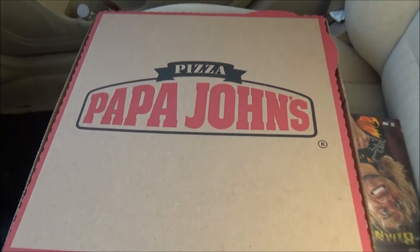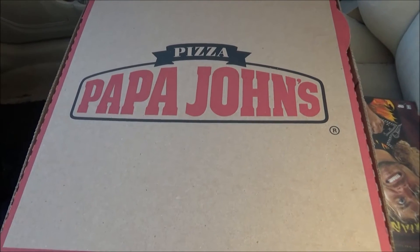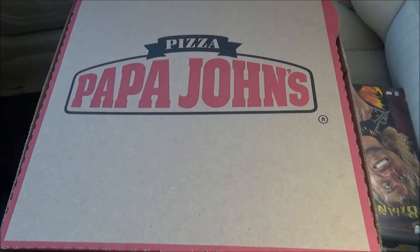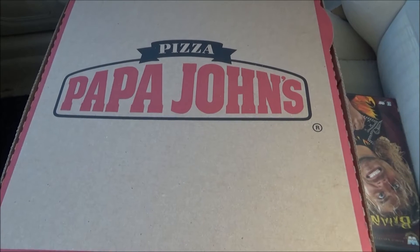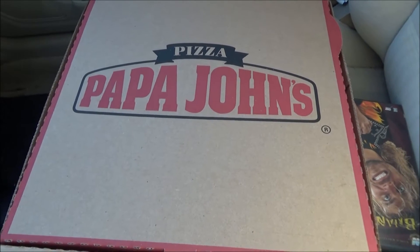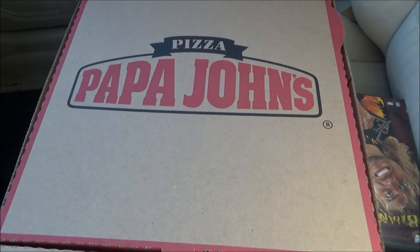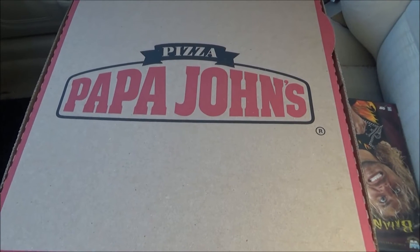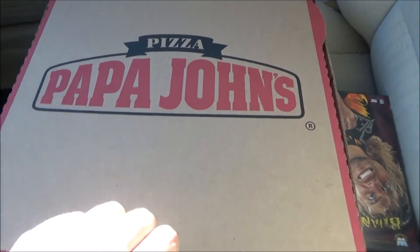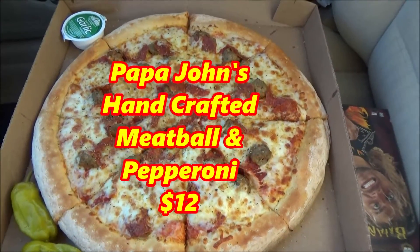Today I'm at Papa John's after much ado to get their somewhat brand new pizza, part of their new Handcrafted Pizza line — which honestly just seems to be a lot of pizzas they already had at one time or another, brought back with maybe a couple of things spiffed up a little bit. This one is the meatball and pepperoni, as requested by Big Al, our MMA pal.